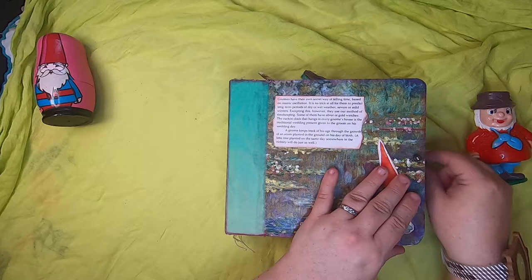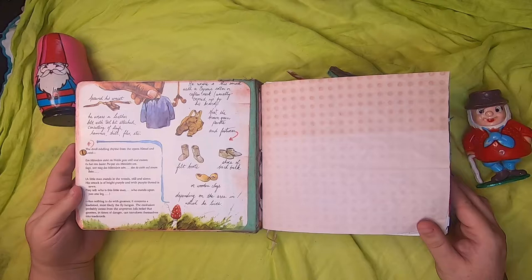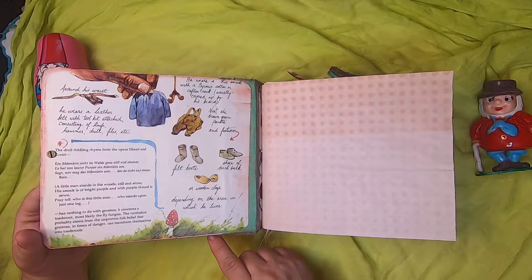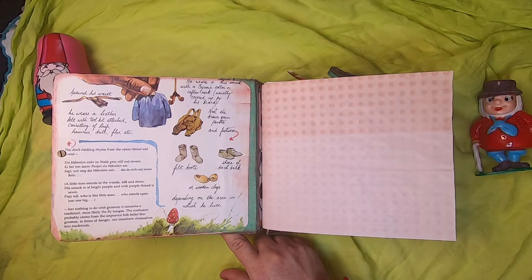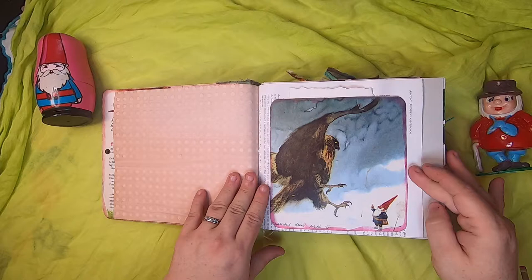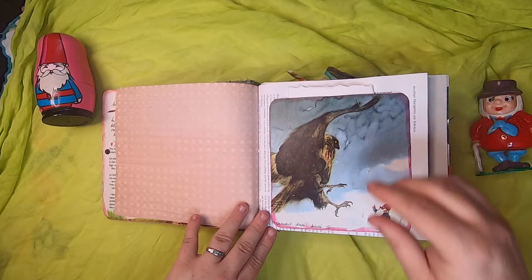Inside the book I've used original imagery from one of the book pages — it has all the little gnome clothing on a cute little toadstool and talks about gnome clothing. The first page is just avocado-dyed paper that I've dyed. On this page we have a large pocket with original book imagery of a gnome talking to a large bird, and inside we have watercolor paper.